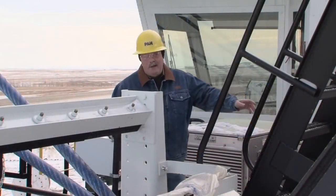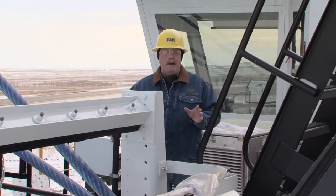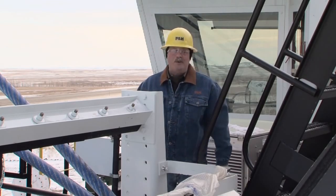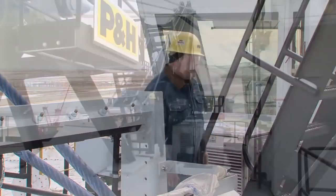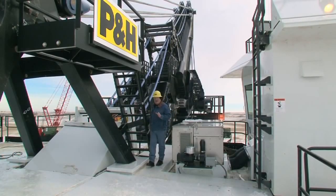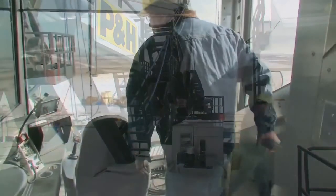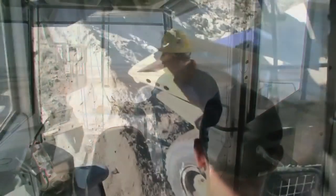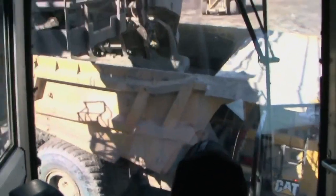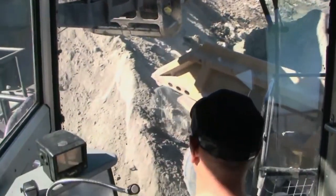With our new AC Drive 4100-class shovels, P&H gives you the rugged, intelligent, productive, and reliable loading tools you need to help control costs and make your operation more productive and profitable. And perhaps nowhere is the value of these shovels more evident than in the operator's cab. Here is where the powerful linkage of the AC Drive and Centurion control systems come together, giving the operator exceptional communication, command, and control, optimizing both man and machine performance throughout the entire dig cycle.